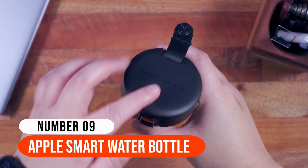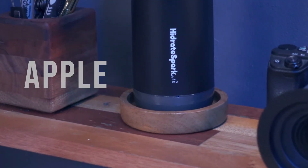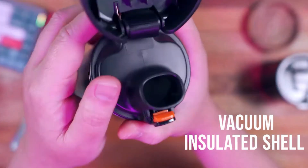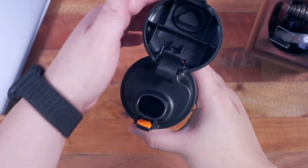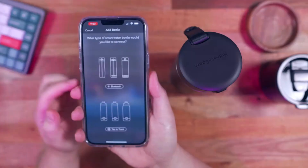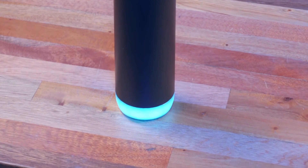Number 9: Apple Smart Water Bottle. Everything is becoming smarter, from watches to phones to home appliances. This is now also true of your water bottle, thanks to Apple. The Hydrate Spark Pro Smart Water Bottle eliminates the guesswork of measuring your water use. The vacuum-insulated shell should keep your drinks cold for up to a day and has several additional useful functions. It works hand-in-hand with the Apple Watch as well as Apple Health, calculating how much water you need based on your daily steps and workout.